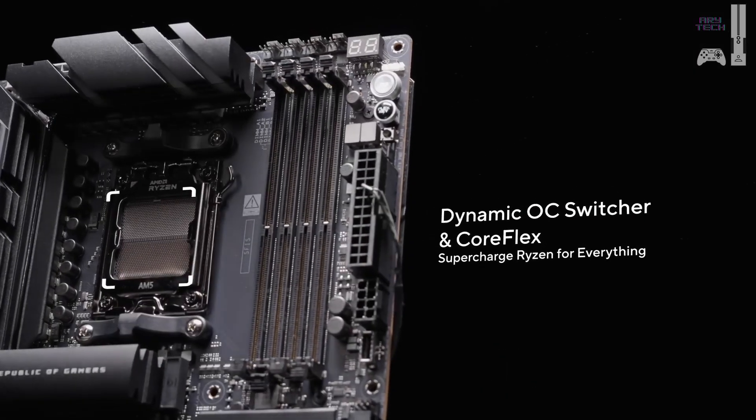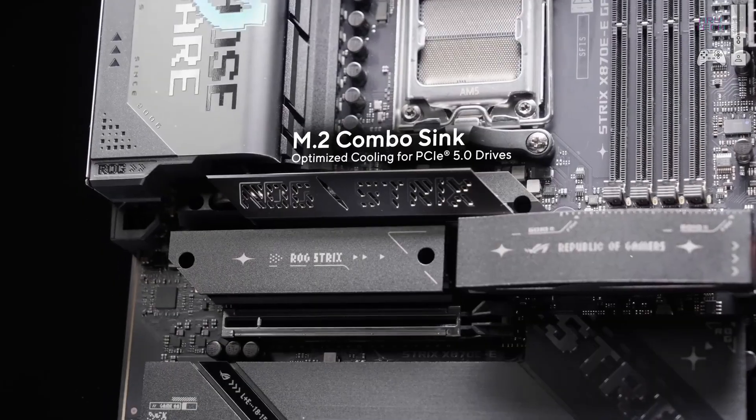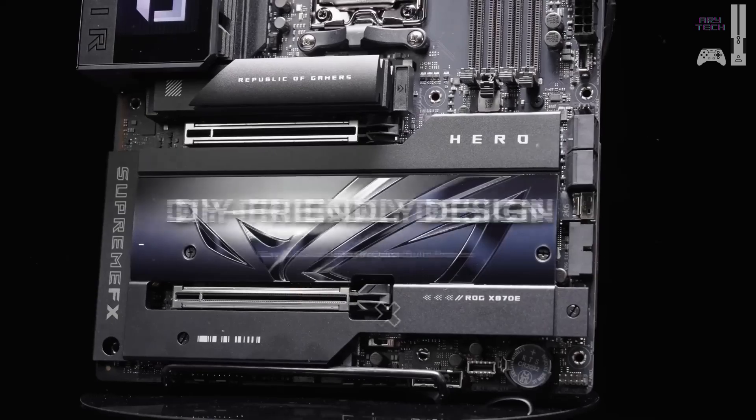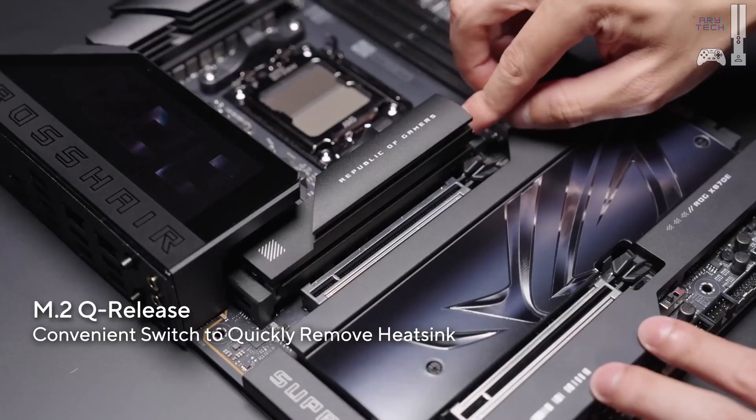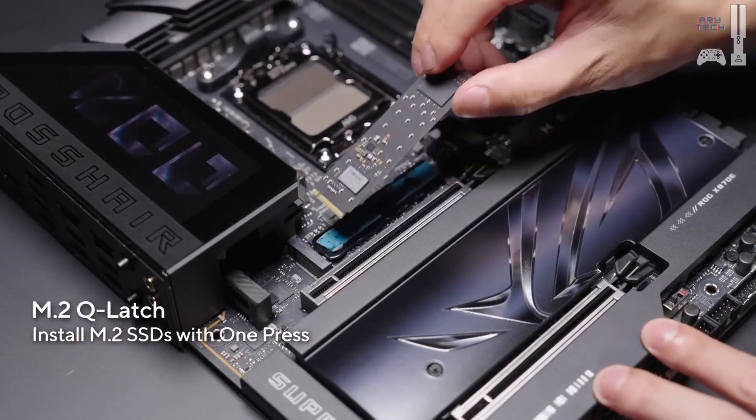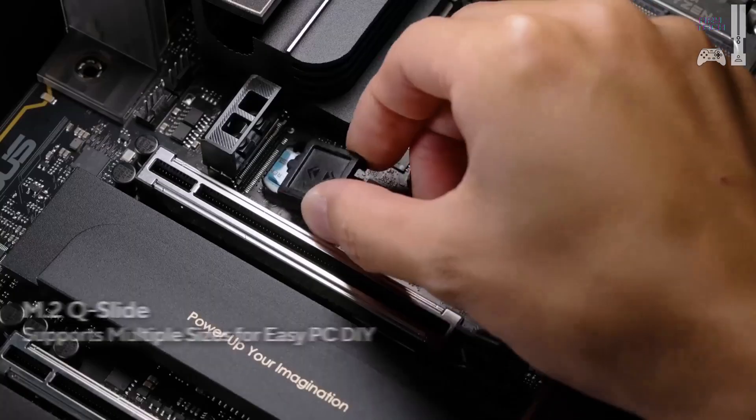Why should you buy it? It has exceptional memory overclocking, high-end cooling and power delivery, and Wi-Fi 7 for seamless connectivity. Things to consider: it's a premium choice with features not everyone needs, and it takes longer to memory train on first boot.